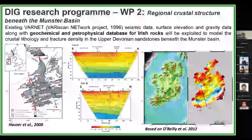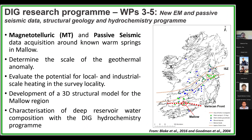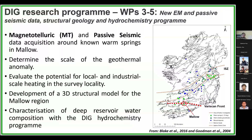Work Packages Three to Five all focus on the local scale at Mallow, which is our demonstration site. This area has all the warm springs, and we're carrying out magnetotelluric and passive seismic data acquisition to image the conduits and pathways supplying the thermal waters to the surface. The resulting geophysical models will be used as inputs for a 3D structural model for the region and to determine the scale of the geothermal anomaly, helping evaluate local and industrial scale heating possibilities. We also have a hydrochemistry program starting in 2023 which will characterize the deep reservoir composition and help identify potential convective pathways and mixing zones.